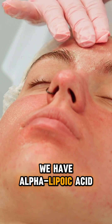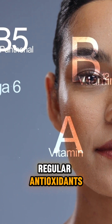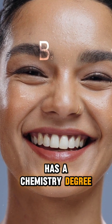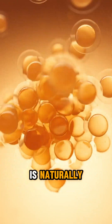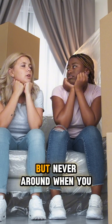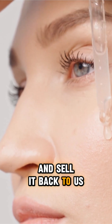So now we have alpha-lipoic acid joining the skincare party. Because apparently regular antioxidants weren't extra enough — we needed one that also has a chemistry degree and does everyone else's job better. Alpha-lipoic acid is naturally in your body already, but there's not much of it. It's like that friend who's really helpful but never around when you need them. So skincare companies decided to bottle it up and sell it back to us.